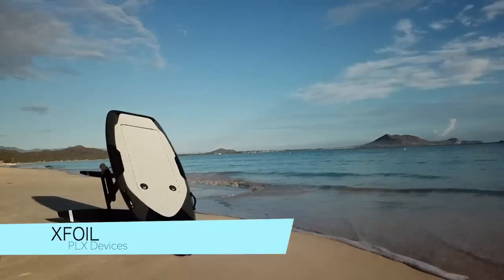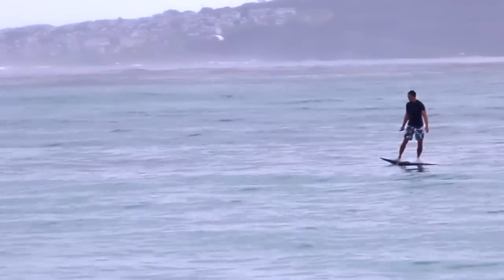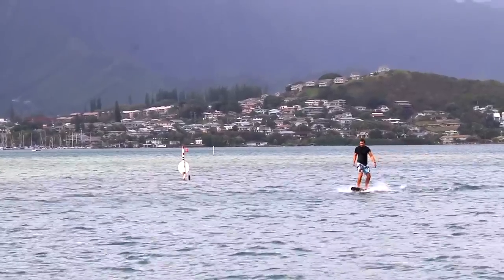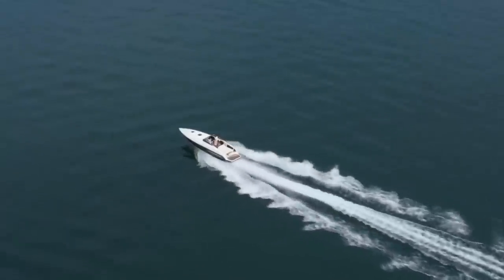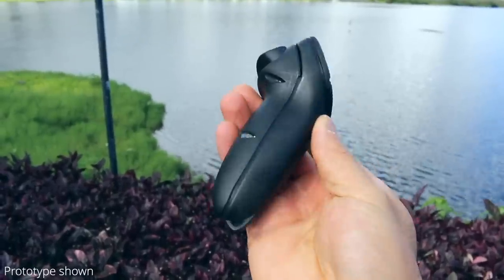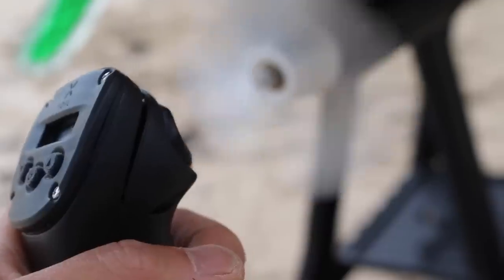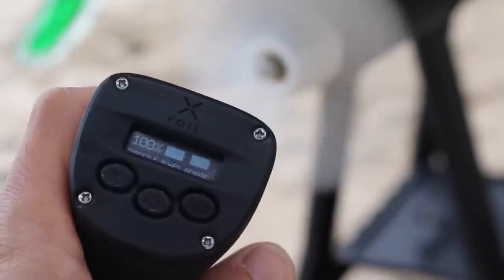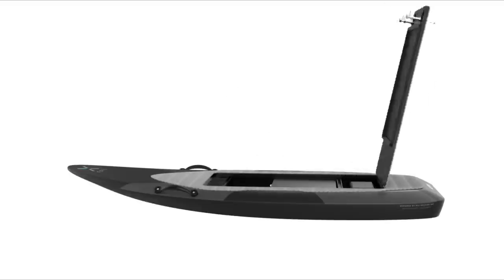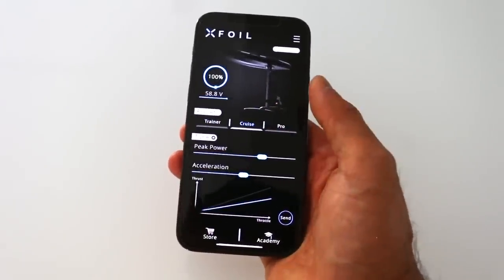X-Foil is a compact, lightweight carbon-fiber electric watercraft that can glide on the surface and above the water for riding in lakes, rivers, and oceans. It's designed to be easy to learn on and can reach speeds comparable to high-performance speed boats. X-Foil's wireless controller has the latest Bluetooth technology, magnetic touch sensitivity, and an OLED display, providing data telemetry, cruise control, anti-runaway, and precision control. It includes a detachable maintenance-free motor and ultra-lightweight standard range and long-range lithium battery options.